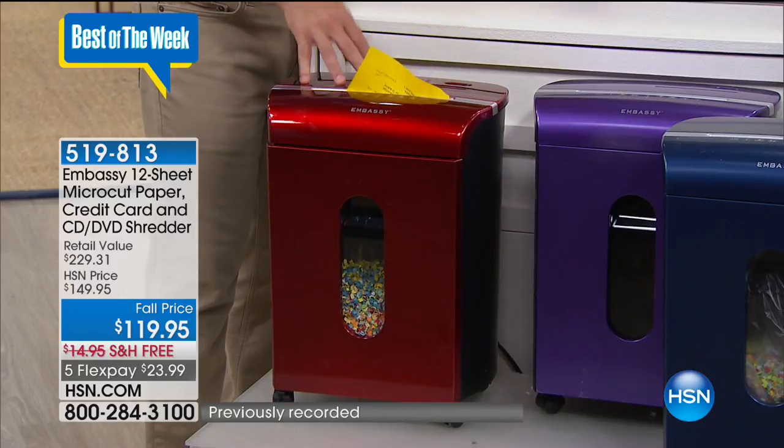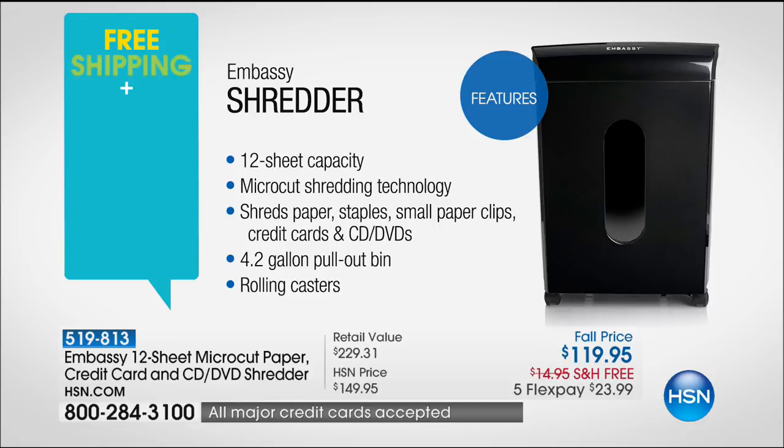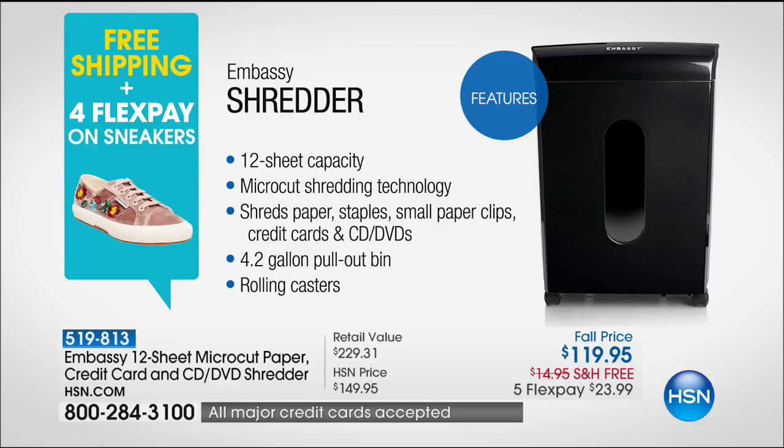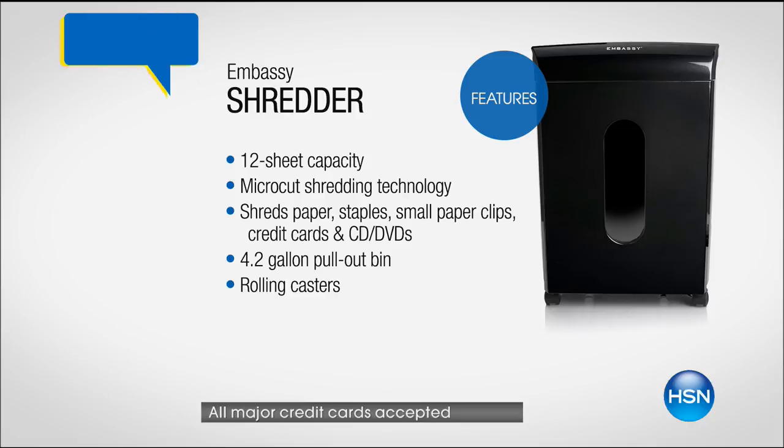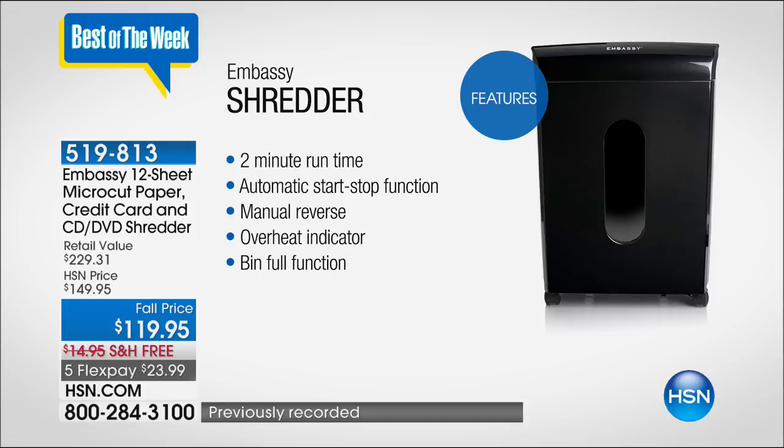Just like you want the best that's out there — all that stuff comes off the printer and in the mail and you need to dispose of it. This is not a six or an eight — it's 12 sheets giving you micro-cut technology. This doesn't just go through paper: it goes through staples, credit cards, DVDs, small paper clips, has a 4.2-gallon bin and casters. Maybe you don't want it out because company's coming over — you can easily wheel it away.